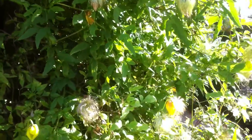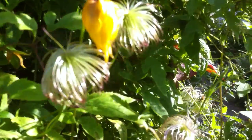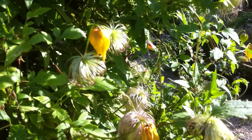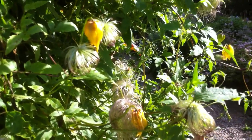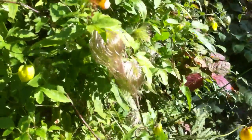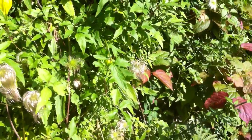It's called old man's beard because of the seed heads. As the seed heads form they look like beards. Probably the grey sheen or the light on them makes them look like an old man's beard. It's a lovely plant.